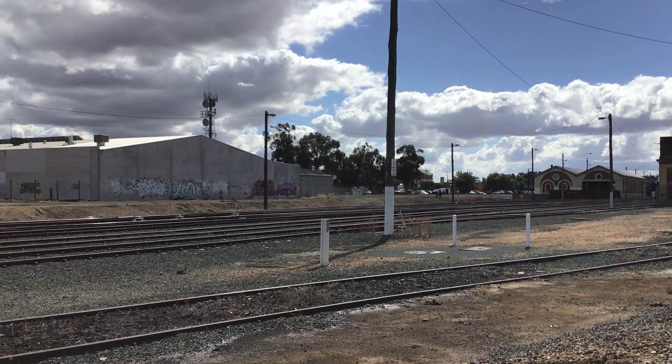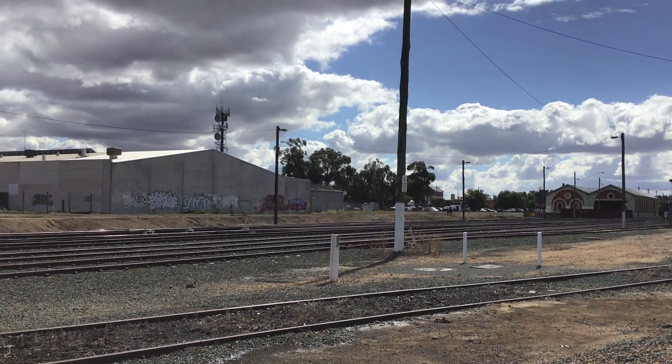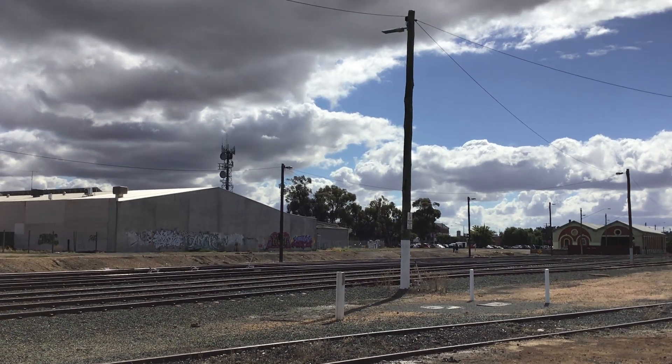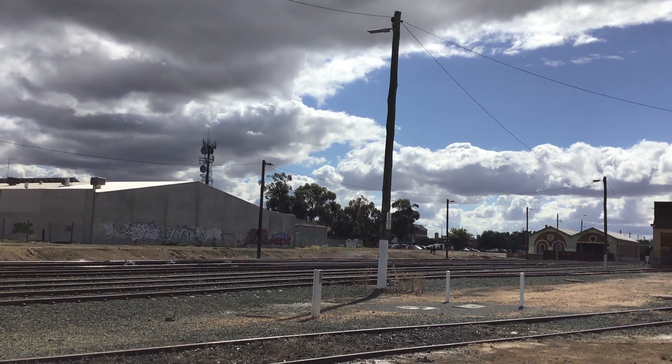Hey guys, welcome back to Xander's Trails. I hope you like this video and subscribe, please. And this is a steam rail in your true car.